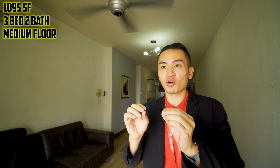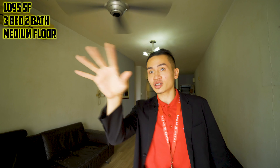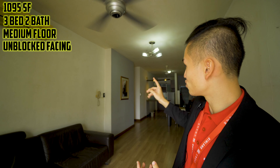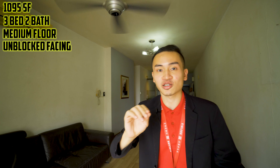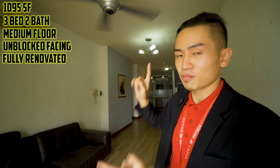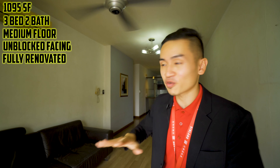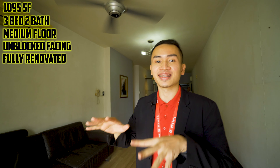Welcome into the unit. This is the 1095 square feet, three bedrooms, two bathrooms, located on a medium floor with one of the more preferred facings — facing IKEA — so you'll have an unblocked facing. The owner has already done full renovations including built-in wardrobes, kitchen cabinets, and laminated flooring for the entire living and dining space.